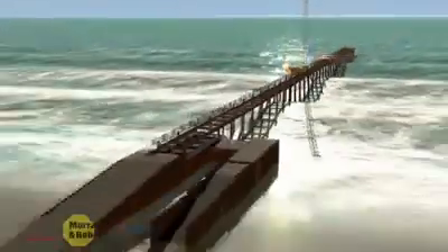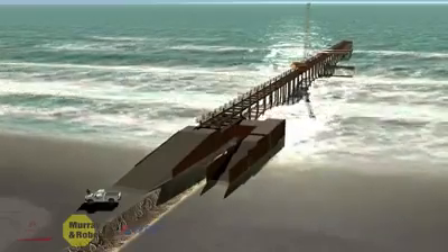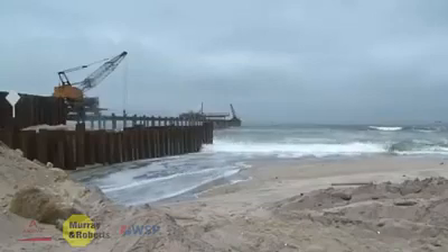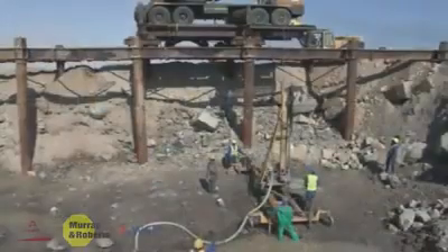The temporary works were designed by the Murray & Roberts Marine Design Office in Cape Town, South Africa. The cofferdams not only provided access during construction, but also prevented the breaking waves from filling the trench with sand before the pipe could be installed. A 300-meter-long jetty was constructed off one of the cofferdams, which provided a platform for the excavation of the remainder of the trench.